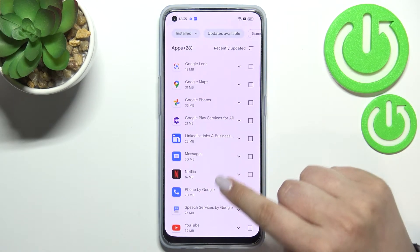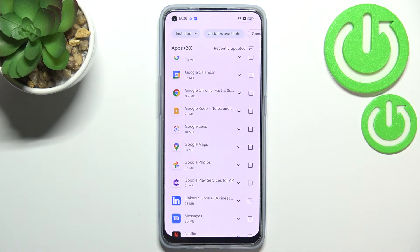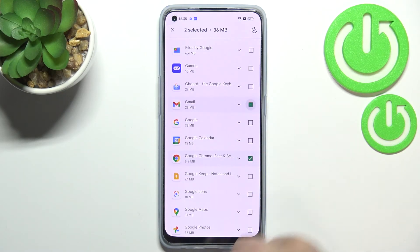In order to check for updates, just tap on 'Updates available'. As you can see, in my case I've got 21 of them. If you want, you can mark all of them and update all those apps, or simply mark the ones you'd like to update — for example, let me pick Chrome and Gmail.